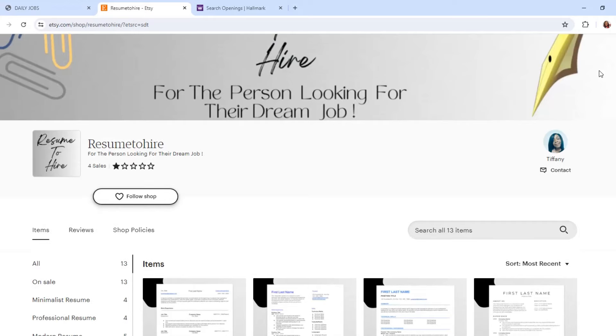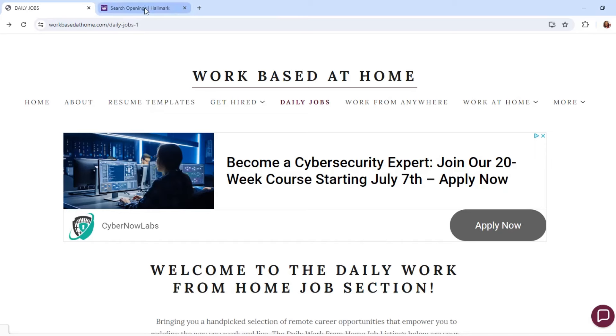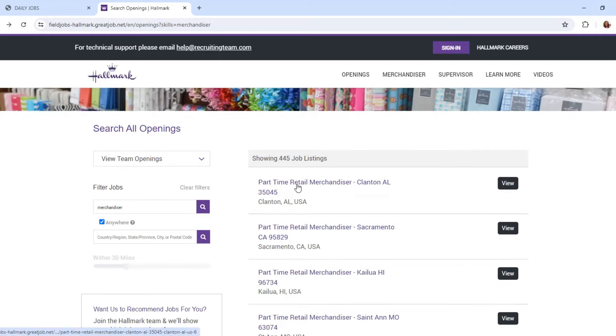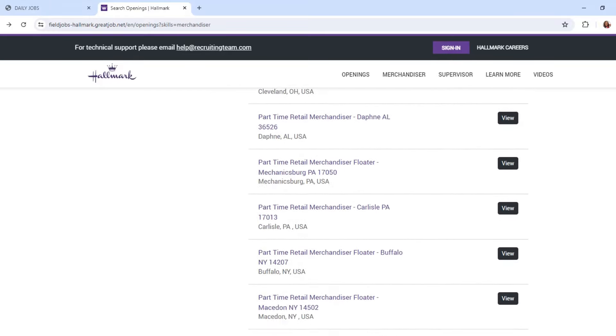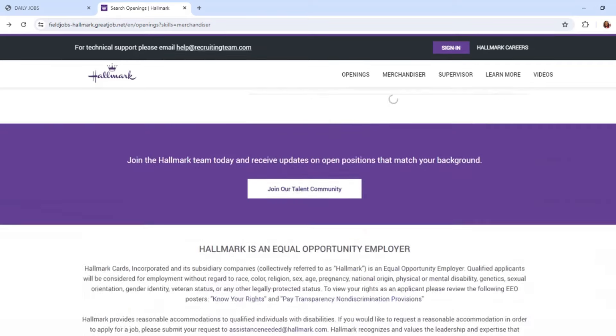Now what I have for you today is a position with Hallmark, which I've featured before. I will leave a link from Glassdoor, which you guys are pretty much familiar with. Their headquarters is in Kansas City, Missouri and they have a lot of reviews as well. This position is a part-time retail merchandiser, which is a field remote position, and they currently have 445 job listings.